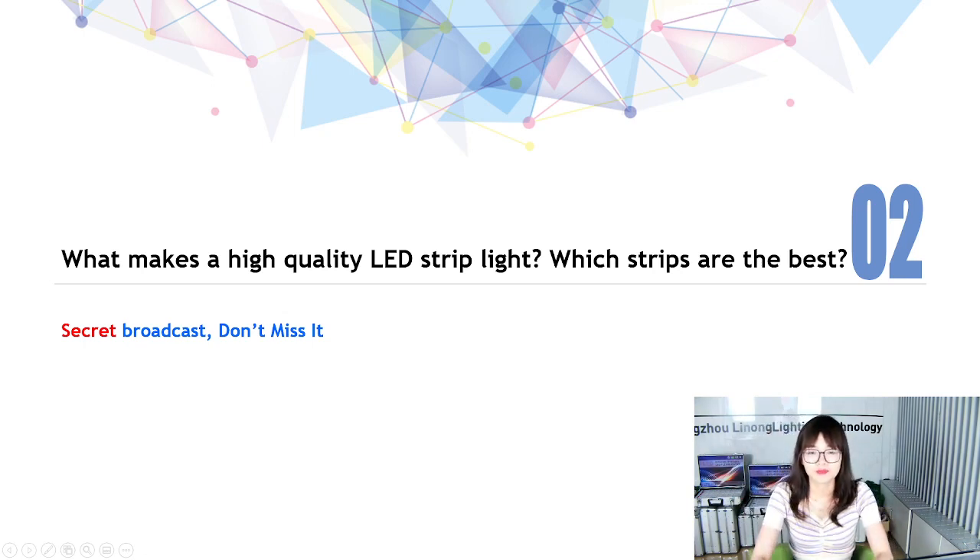The second part I'd like to introduce to you today is what makes a high quality LED strip light, and which strips are the best. It's a secret — don't miss it!